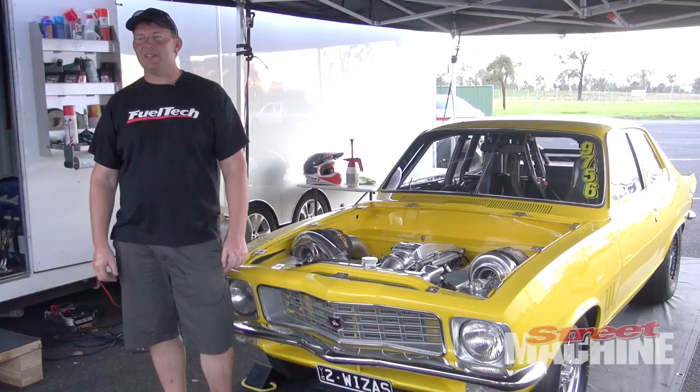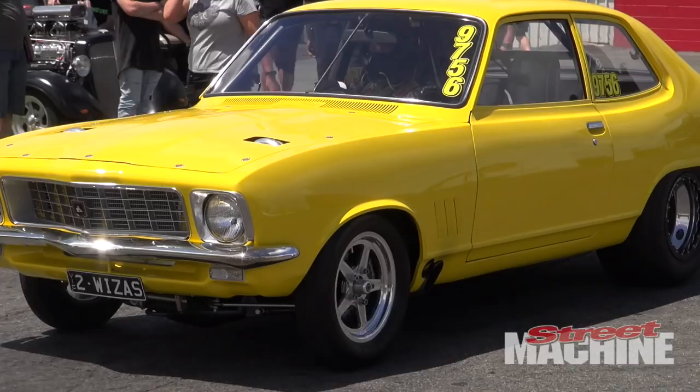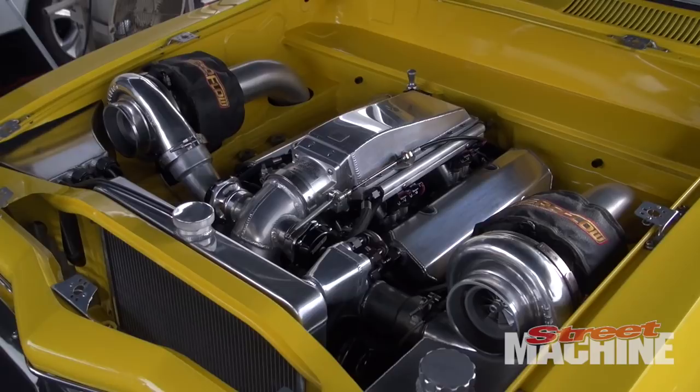My name is Danny Busbridge. I've got the Two Wizards Tirana. It's a LJ two-door, twin-turbo, 400 Chev small block. It normally runs 720s on the quarter mile.